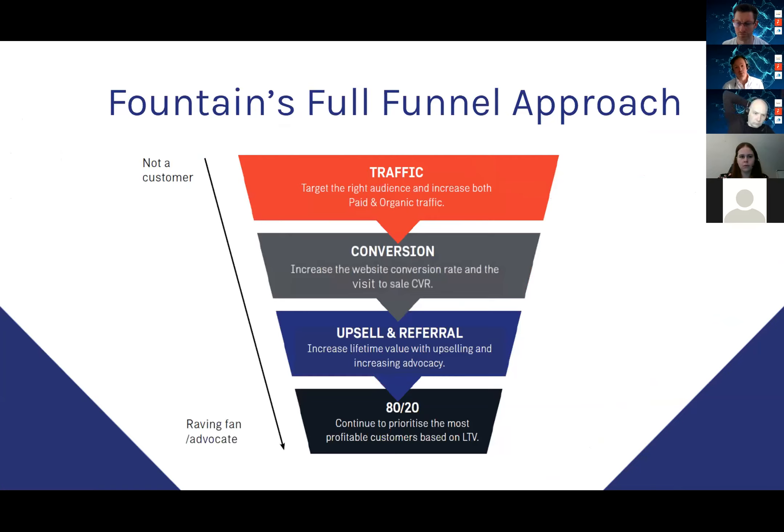We call this the full funnel approach — the holy grail for all digital marketers. It takes time, effort, and analysis of a lot of data. The most important part is at the bottom: what we call the 80/20 principle. Within your CRM, your most profitable clients — your lifetime value customers — are probably the 20% driving 80% of profit. Once you understand who those customers are, you can change your top-of-funnel traffic, content, and everything you do to drive more of those lifetime value customers.